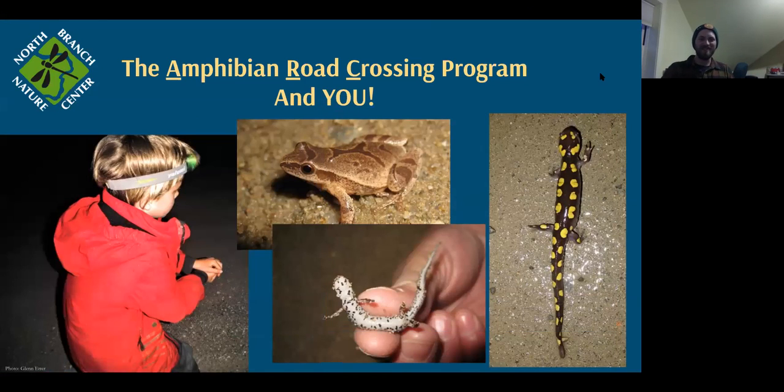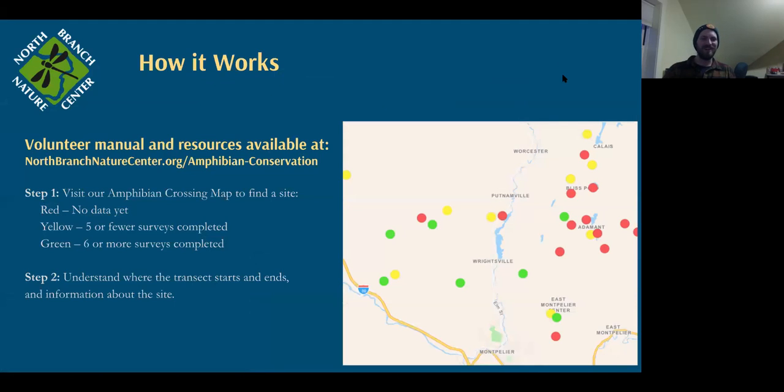Here's how to participate. You'll see fantastic models here of proper technique — the gentle cupped hand with a covering hand so the frog can't hop out, and for salamanders, grasping them by the belly to not endanger the tail. We have a written volunteer manual on our website at northbranchnaturecenter.org/amphibian-conservation, with full species profiles of all ten-ish species we monitor and all the technical details of how this survey works.